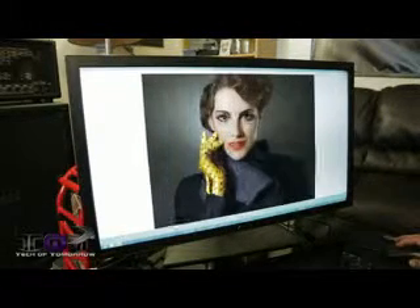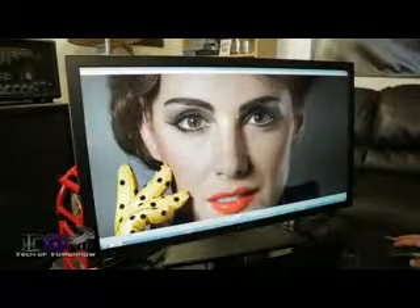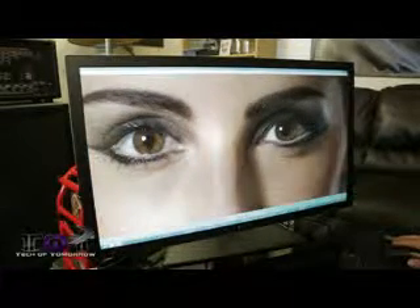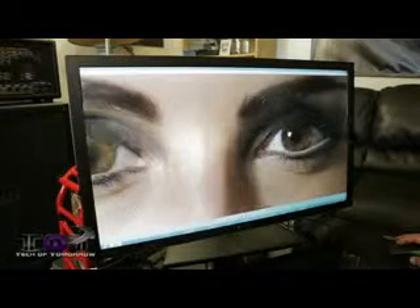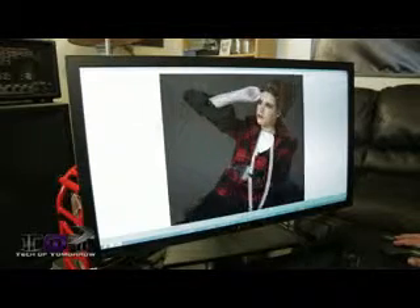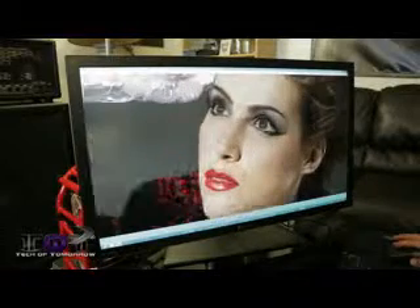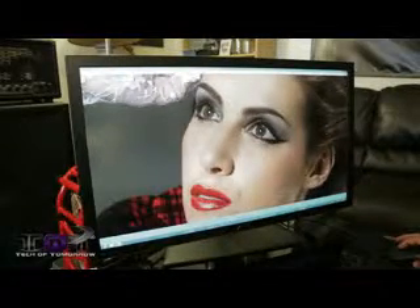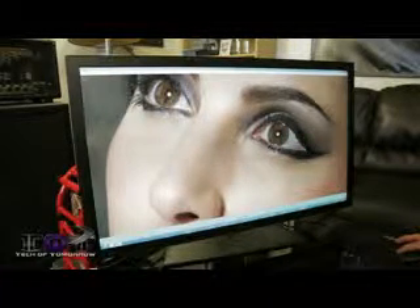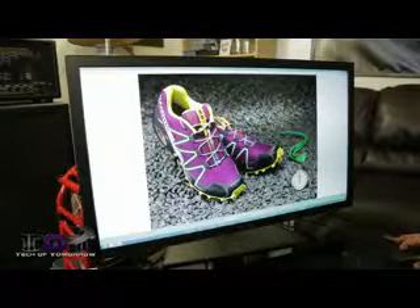People with DSLR cameras can finally edit and view their high-resolution pictures at native resolution on their monitor. With a screen this big, you'll have plenty of real estate to spread your stuff around and have multiple windows open at one time. 4K is technically four times the amount of 1080p pixels, so a 1080p video only takes up one fourth of the monitor space, leaving room for multiple web pages or browser windows.